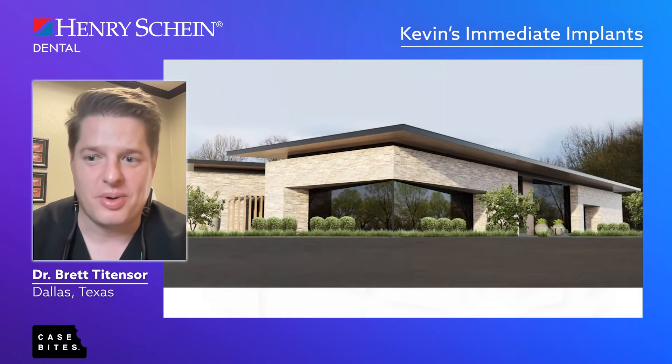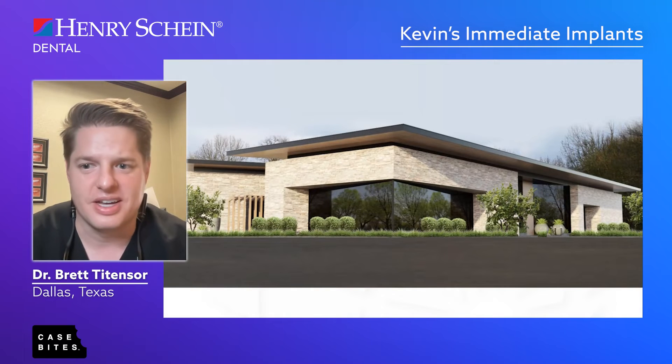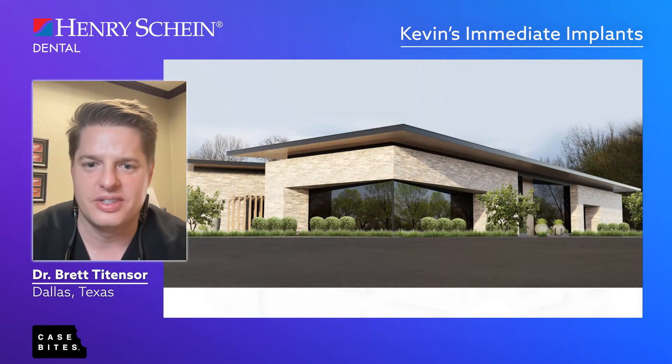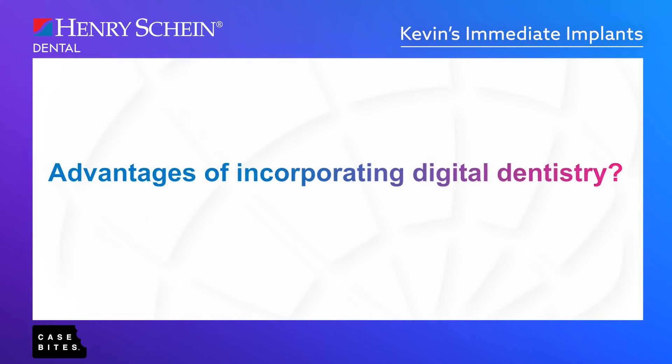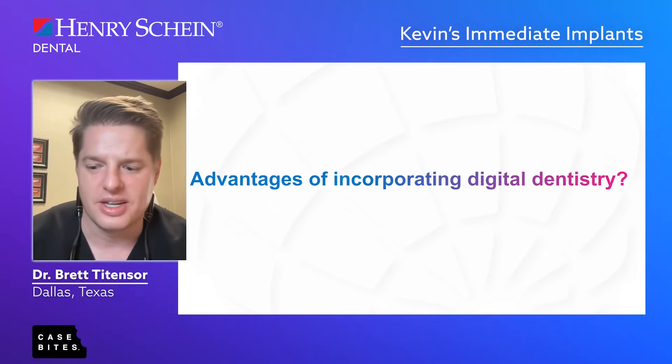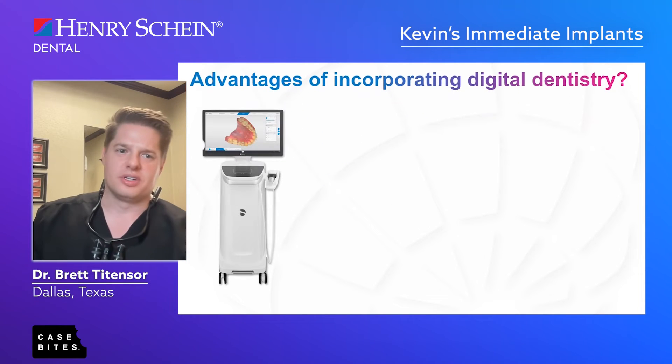I'm in the process of even building a new dental office focused entirely around digital dentistry. From the ground up I've built everything around this, and I'm going to show you a case on why there are huge advantages to incorporating digital dentistry into your practice if you haven't already.